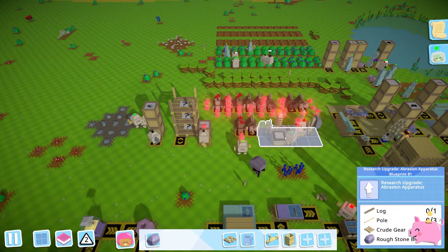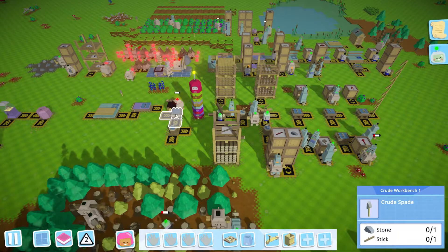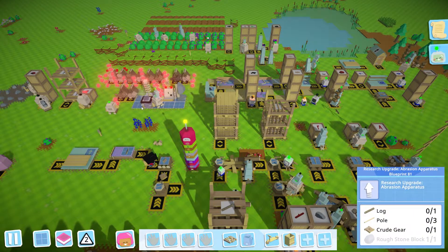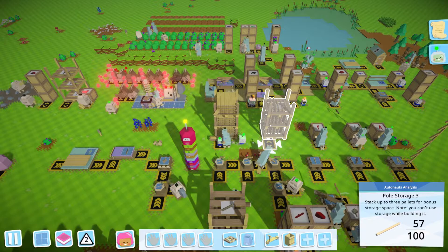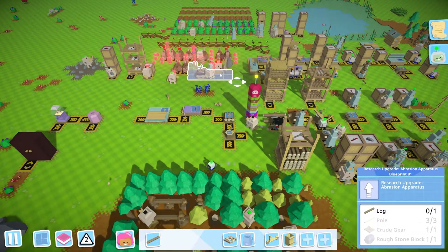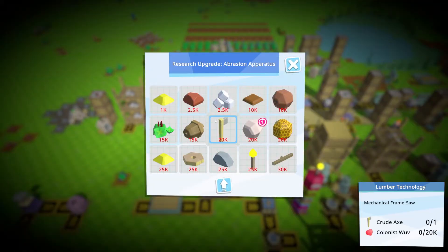Before we program this little guy, let's take care of upgrading the research apparatus. For that we need the rough stone block we grabbed last time, plus one crude gear — which is very easy to make: just one plank. We also need three poles, which we actually already have. Let's put those out there, grab one log, and that should get the research station upgraded. That means we can finally do the tier three stuff, hopefully including that table saw.